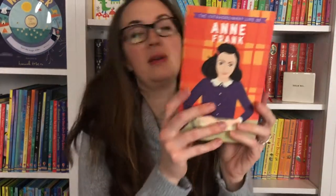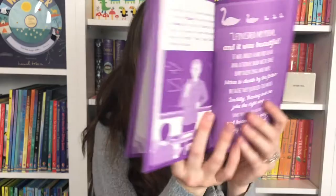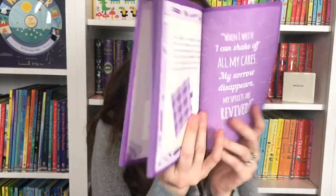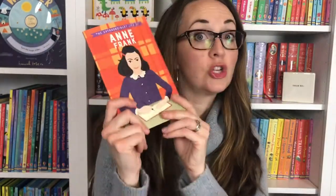We just came out with some biographies and one of them is of Anne Frank, which is really wonderful — learning more about her life. Of course she wrote The Diary of Anne Frank, and this makes the story a little bit more accessible for the younger reader.